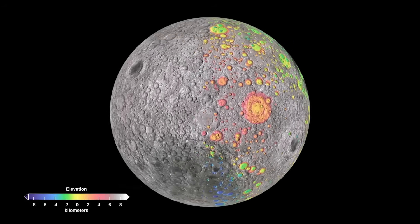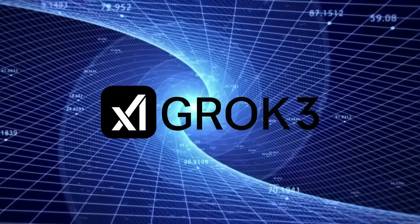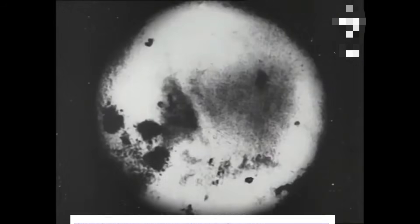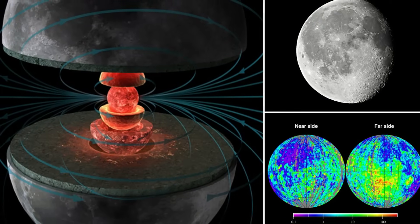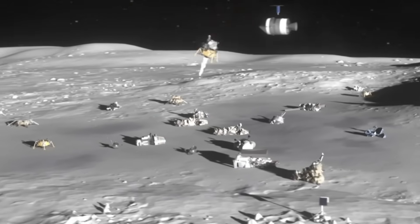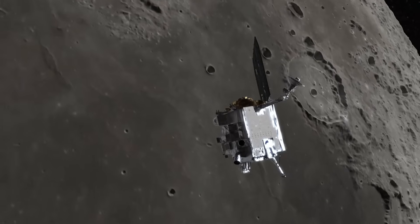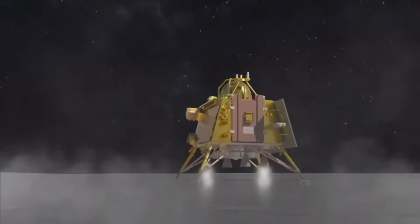The far side of the moon has long been a source of scientific curiosity since we first photographed it in 1959. One of the most compelling pieces of evidence comes from magnetic field measurements. Unlike Earth, the moon doesn't have a global magnetic field, but lunar missions have documented unusual magnetic anomalies that exist specifically on the lunar far side. These aren't theoretical — they've been measured by multiple missions including Apollo, Lunar Prospector, and more recently by India's Chandrayaan missions.